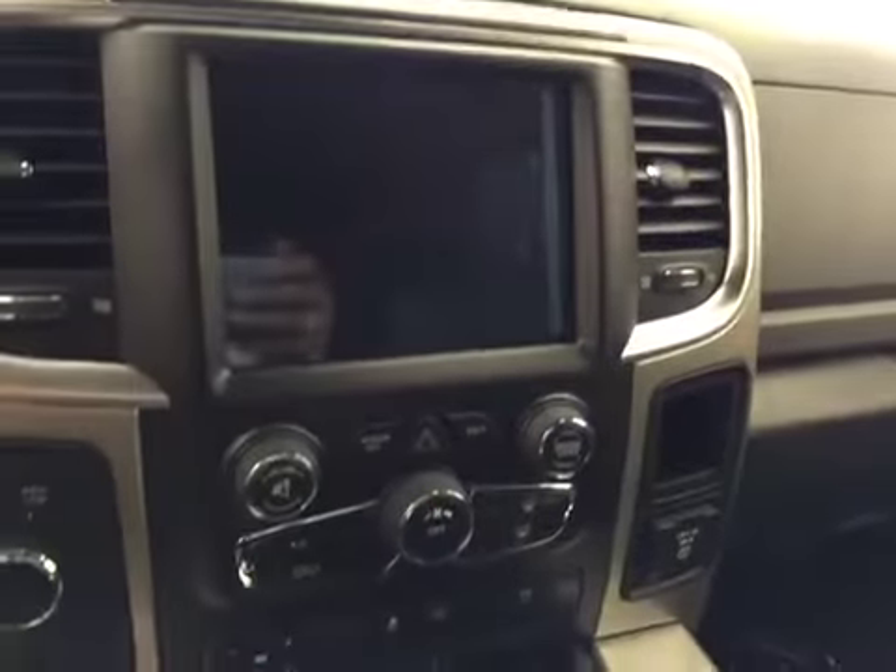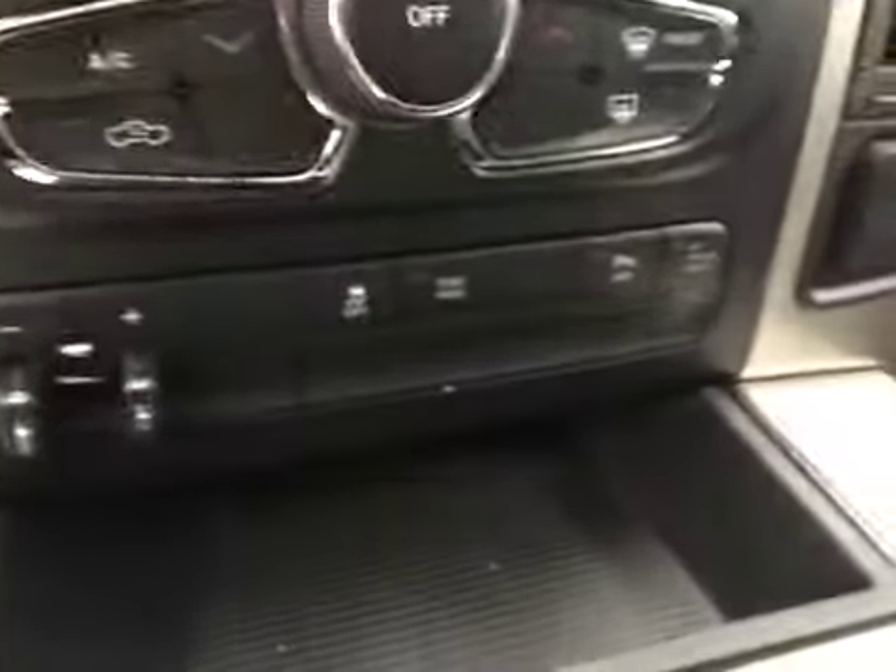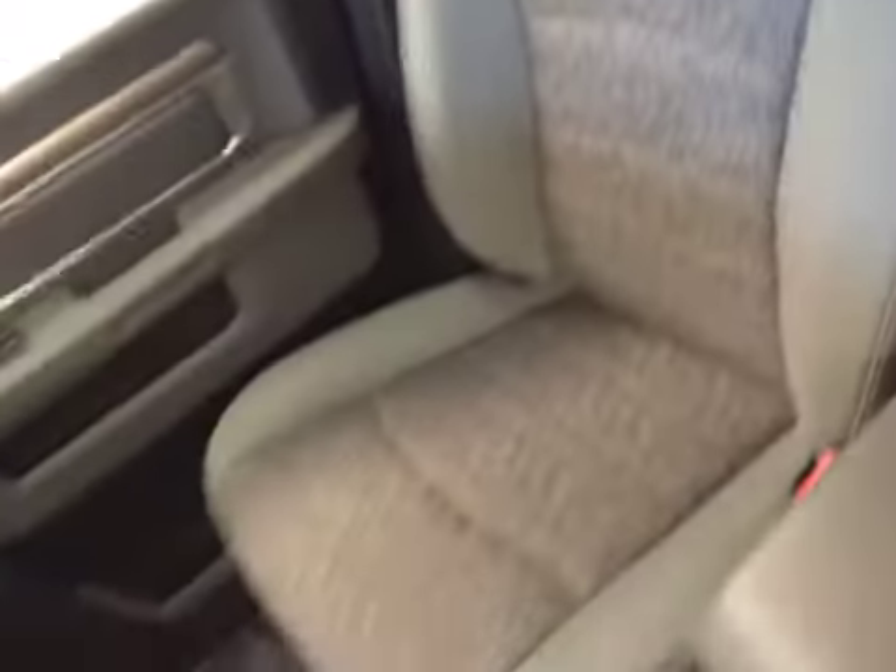Also features a power sliding rear window, garage door openers, touch screen, AM/FM radio with auxiliary USB capabilities, climate controls, trailer brakes, traction control, parking sensors, 4-Wheel Drive controls. Upholstery is cloth, color is diesel gray.